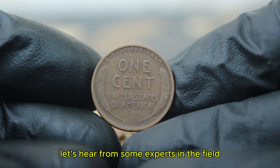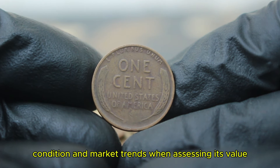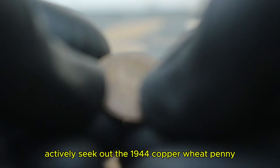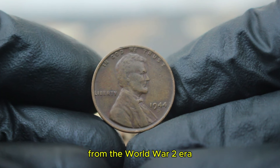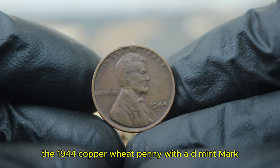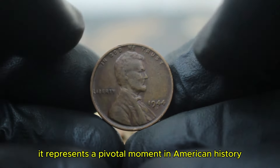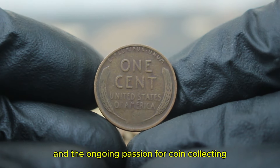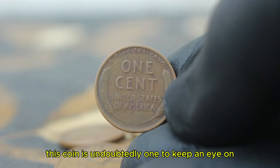These auction results demonstrate the strong interest in this particular coin among collectors, driven by its historical significance and relative rarity. Collectors often emphasize the importance of knowing the coin's history, condition, and market trends when assessing its value. Many enthusiasts actively seek out the 1944 copper wheat penny due to its unique background and the thrill of owning a piece of history from the World War II era. In conclusion, the 1944 copper wheat penny with a D mint mark is more than just a penny — it represents a pivotal moment in American history.